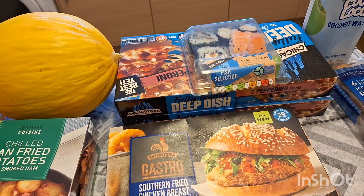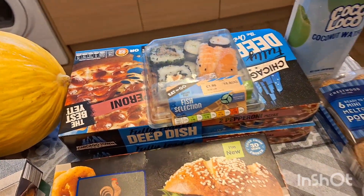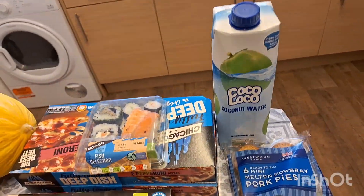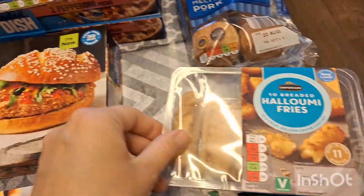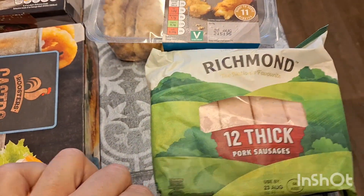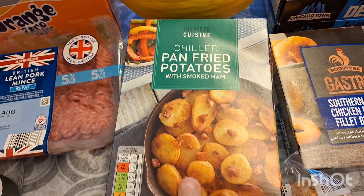One of these melons, two lots of these Chicago Town pizzas, some sushi for my son, coconut water for my son as well, some of these six pork pies just to snack on, some halloumi fries just to go with some dinners, some thick sausages which we'll have with some pan fried potatoes and gravy to make a quick easy dinner.